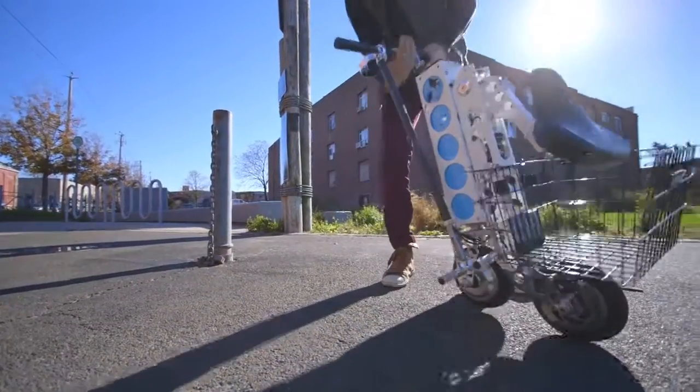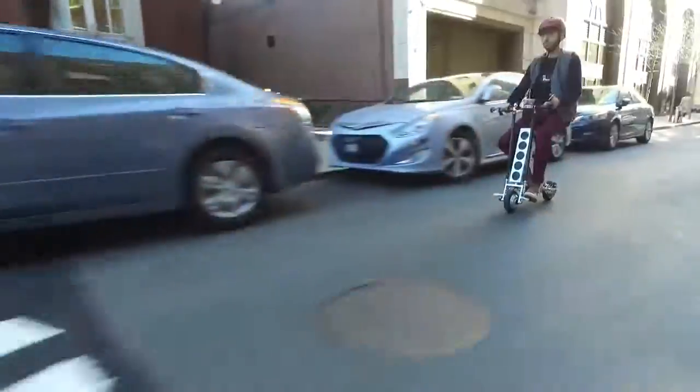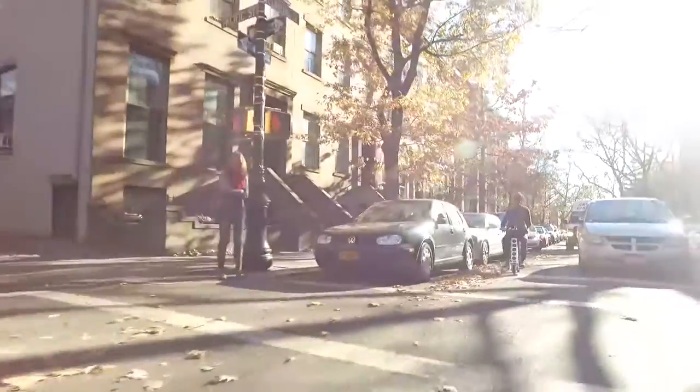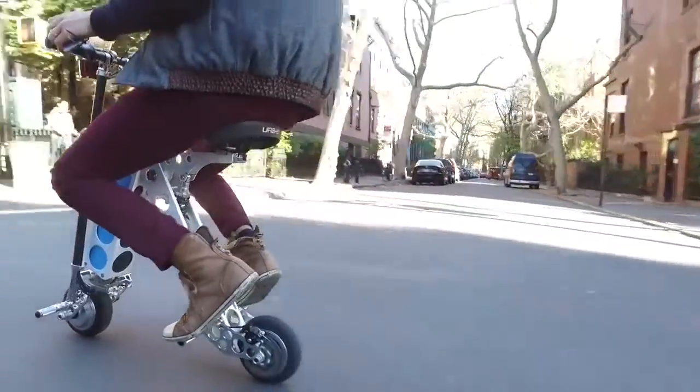As a native New Yorker, I've tried pretty much every method imaginable for navigating the streets of the Big Apple. So when my next-door neighbor rolled up in an Irby electric scooter, I was intrigued.